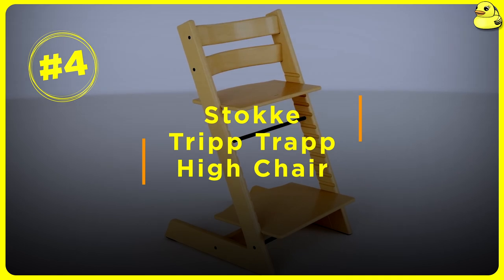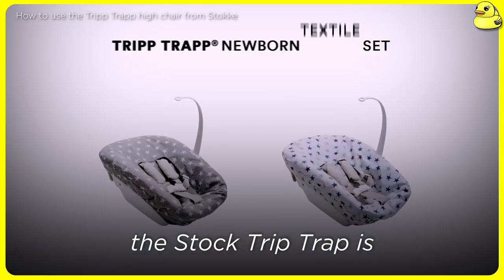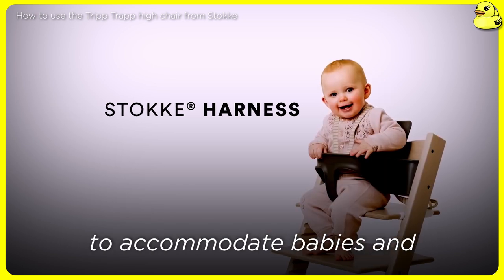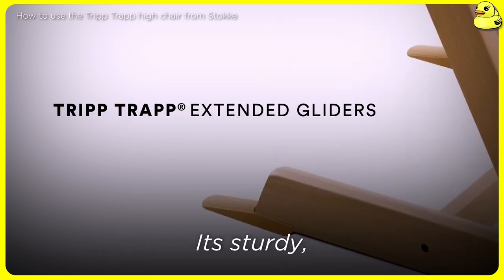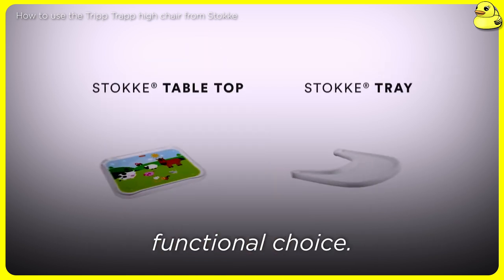Number 4: Stokke Tripp Trapp High Chair. For parents seeking a sleek, Scandinavian-inspired design, the Stokke Tripp Trapp is a top contender. This minimalist high chair is highly adjustable to accommodate babies and toddlers up to 300 pounds. Its sturdy wooden construction and customizable accessories make it a stylish and functional choice.